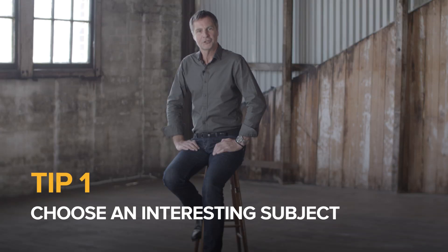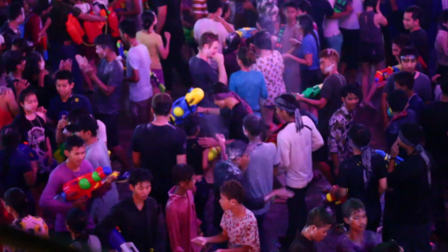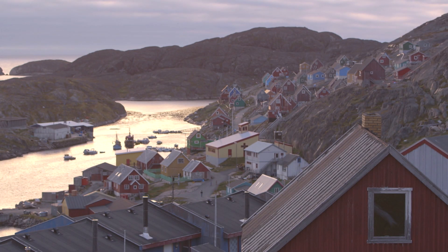Wondering how you can take out the prize? Here are my top five tips on how to create a winning photo story. Tip one: choose an interesting subject. Demonstrating your ability to find an interesting part of the world to photograph will help your photo story stand out from the rest.